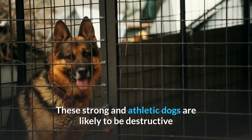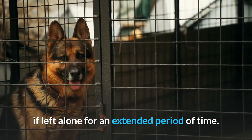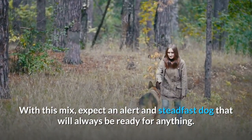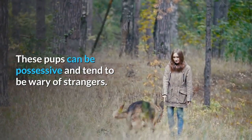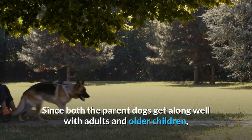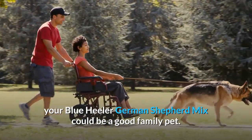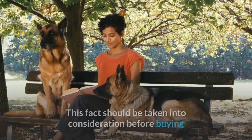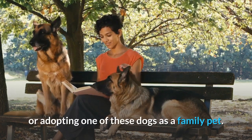These strong and athletic dogs are likely to be destructive if left alone for an extended period of time. With this mix, expect an alert and steadfast dog that will always be ready for anything. These pups can be possessive and tend to be wary of strangers. Since both parent dogs get along well with adults and older children, your Blue Heeler-German Shepherd Mix could be a good family pet. However, this mix can be somewhat unpredictable with young kids, and this fact should be taken into consideration before buying or adopting one of these dogs as a family pet.